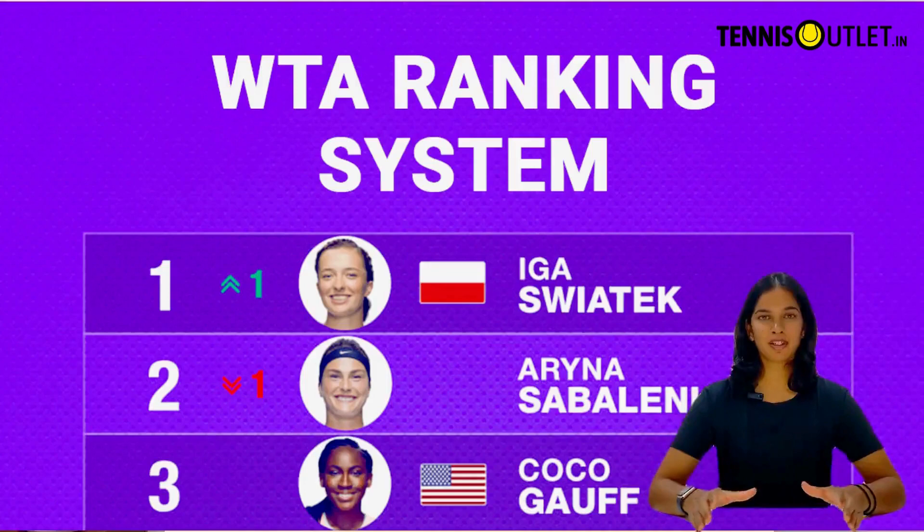Hello everyone, welcome back to tennisoutlet.in. Today I want to share some information about the WTA ranking system and how to get a WTA ranking. I'm Saujini Abhav Sethi and let's begin.